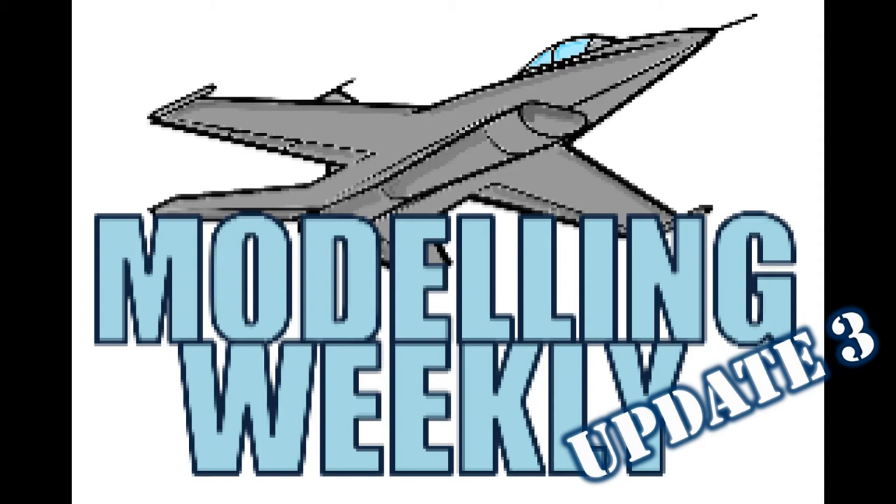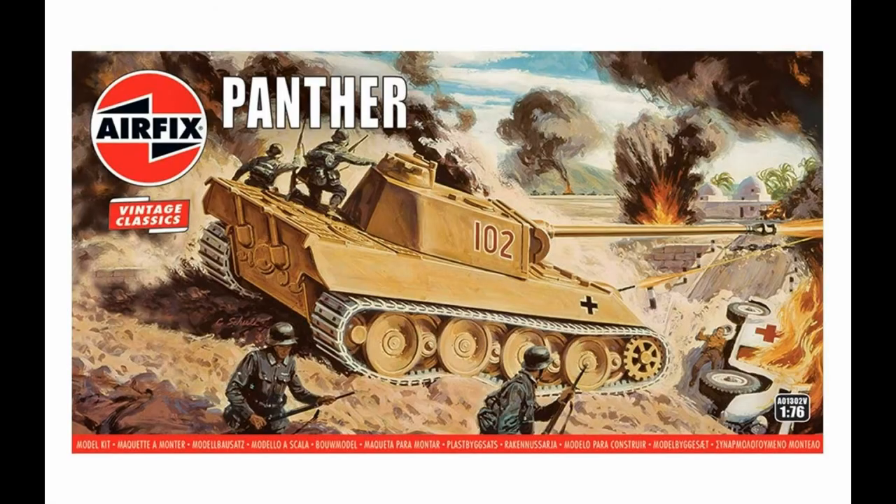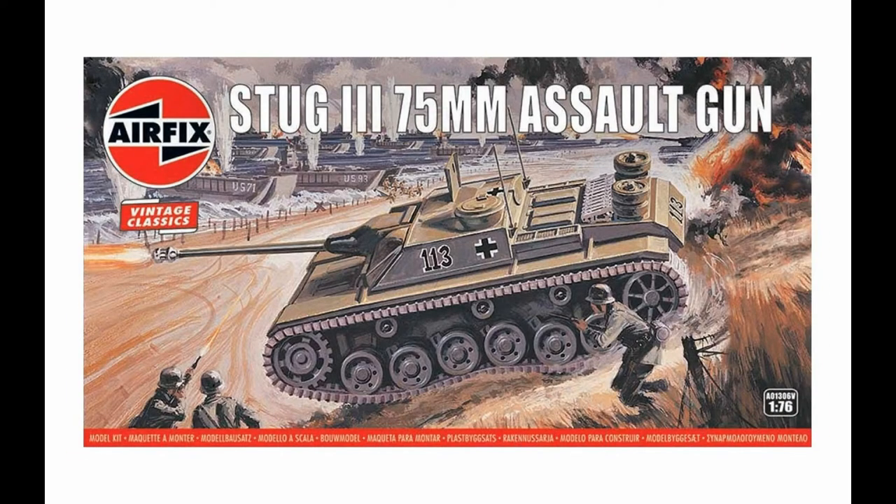First of all, I'm going to give you a rundown of the upcoming kits that I'm going to be building. Some of you may know that Airfix is re-releasing some of their older vintage kits just with new tooling. Because of this I'll hopefully be building the Panther, Stug 3G and T-34 tanks from the new slash old kit range.